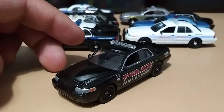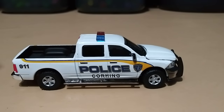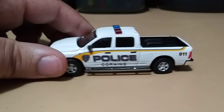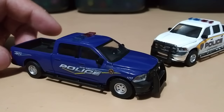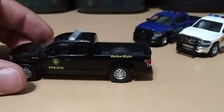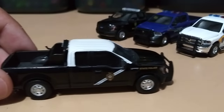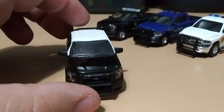Let's move on to some trucks. Got a 2014 Dodge Ram 1500 Corning Police — love the big push bar. Same truck but from Wilmington Police. A 2017 Ford F-150 Conservation Police Officer — like nature and whatnot. And a 2016 Ford F-150 New Mexico State Police — pretty cool, it's got lights on the push bar and on the back.